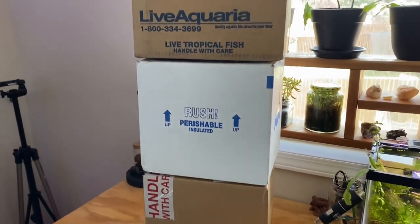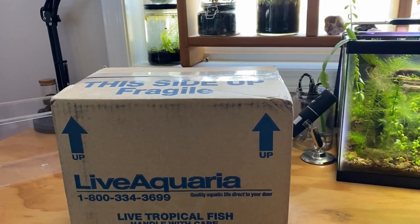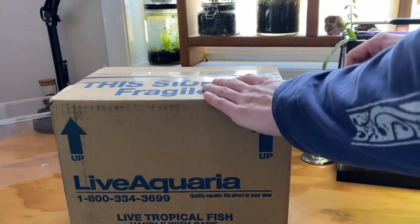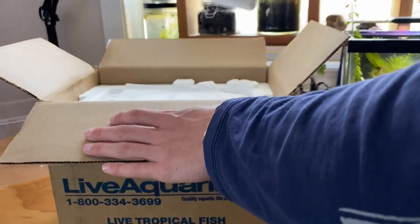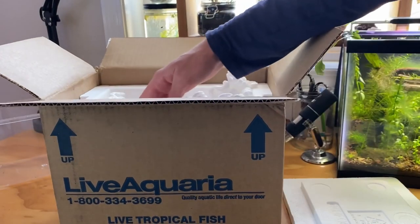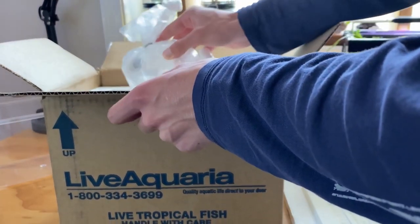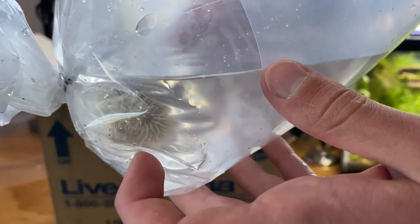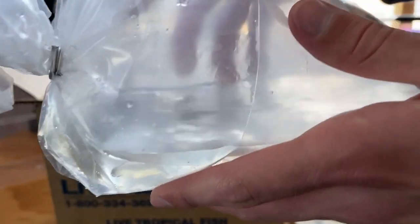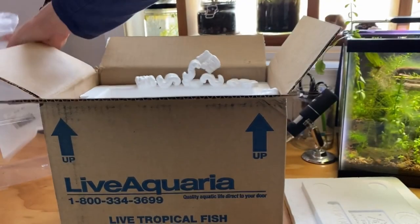The first box I'm opening is what I'm assuming is the clownfish — I'll open it really carefully. Turns out it's the sea urchin! I was totally expecting a clownfish. You can see the little Pin Cushion sea urchin in there — this guy looks super cool and I'm really excited to get him acclimating.